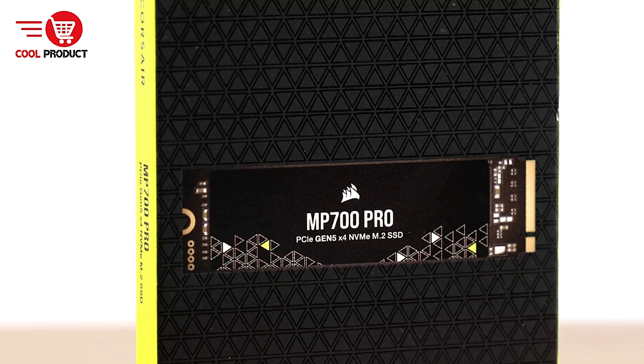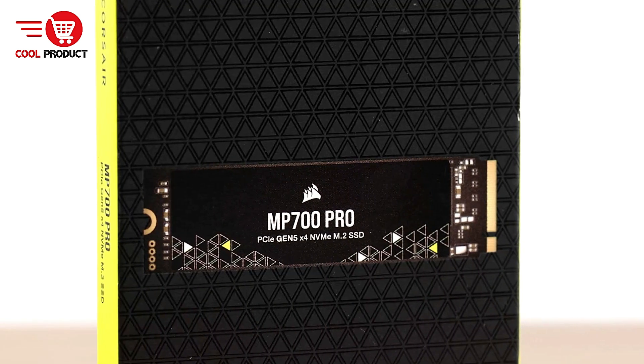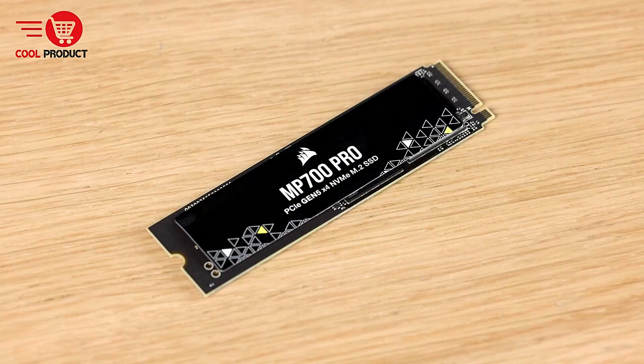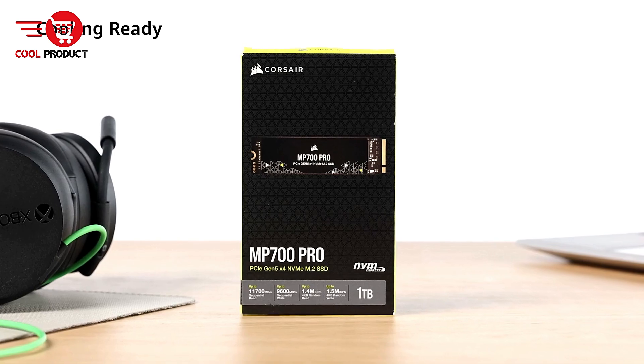These SSDs are at the forefront of storage technology, delivering blazing fast speeds perfect for gamers, creators, and professionals. Let's break down the pros and cons of each one to help you decide which is the best for your setup.